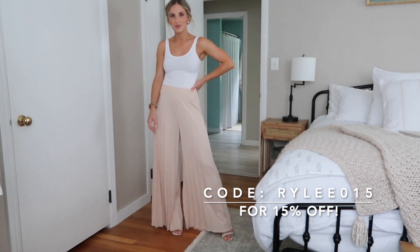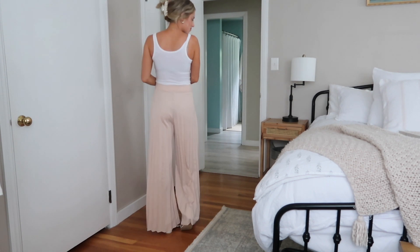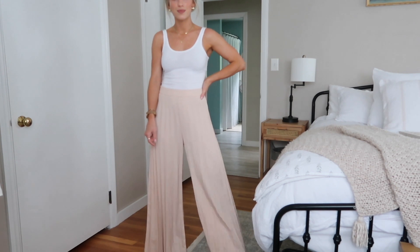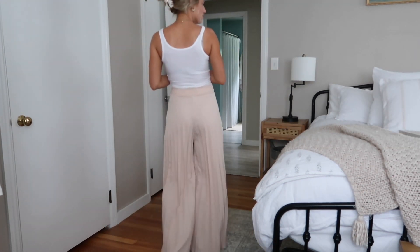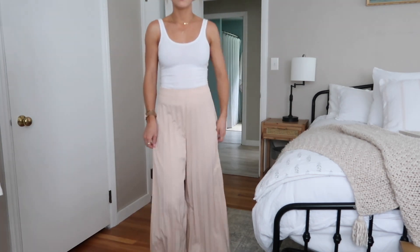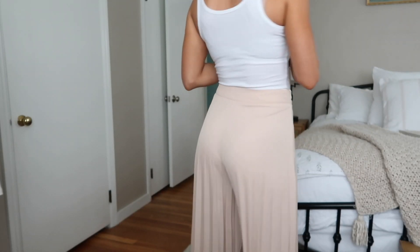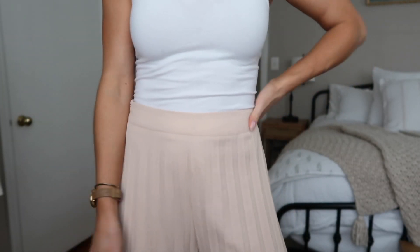First up I have these adorable pleated pants. These are so comfortable — I got them in my true size extra small. They fit almost perfectly; they are a little bit loose in the waist but I think it's perfect if I wanted to tuck in a little sweater or something. They're super flattering, so comfortable, and I absolutely love the color. They do have a zip on the side as well to make them really easy to get into. I think this would be great for work or for casual wear.